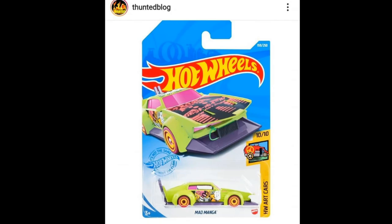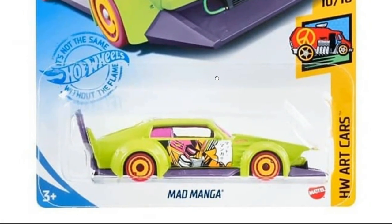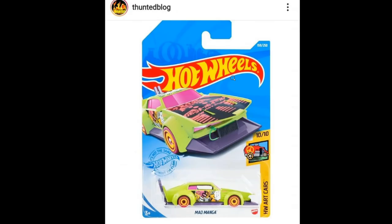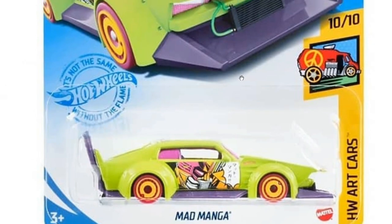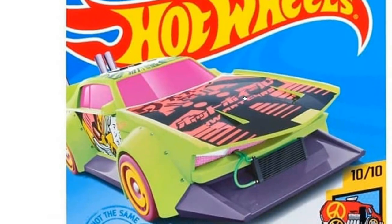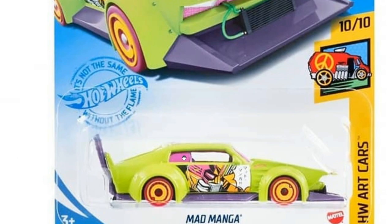We got this beautiful Mad Manga — another recolor. This time it will be part of the Hot Wheels Art Car set. The Mad Manga I think is one of the best looking cars out there, just my opinion — leave a comment below. The artwork as usual with the Mad Manga casting is just superb; I love the Japanese style artwork on this. And look at those colored windows — I just have a soft spot for colored windows in diecast cars, I think it looks really cool.